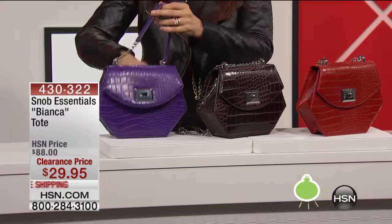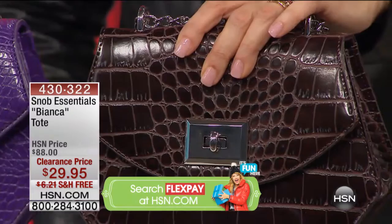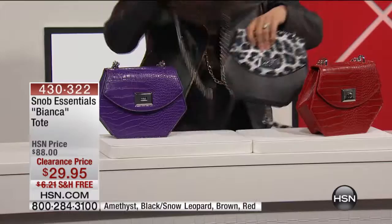Outside pocket, mock croc detailing here. We have purple, we have this color which is a dark, dark, dark brown — it looks like alligator. And it is called — checking, we're checking. This is snow leopard, right over here.